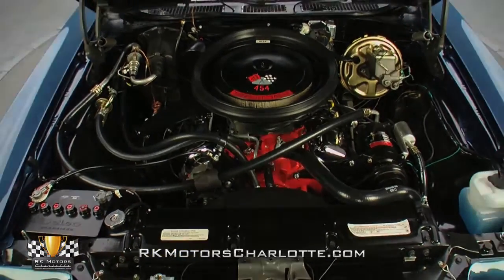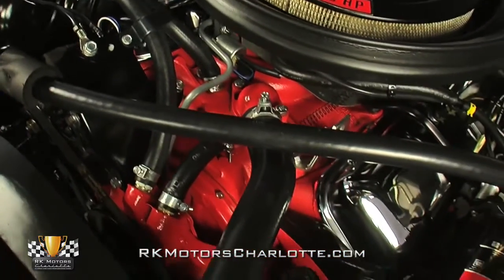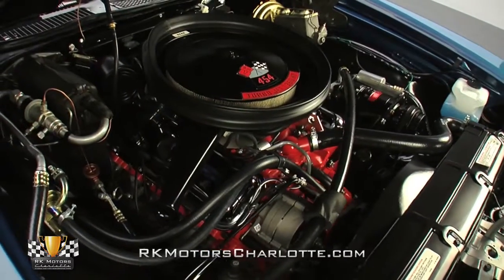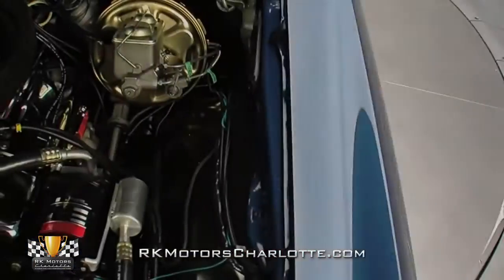At the top of the big engine, a functional cowl induction system forces wind into a single snorkel air cleaner that's propped on a familiar Rochester 4-barrel. At the sides of that carb, mirror-like valve covers loom new Packard TVR suppression wires above correct heads and fully restored exhaust manifolds.